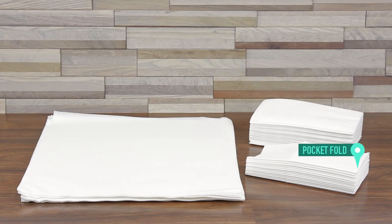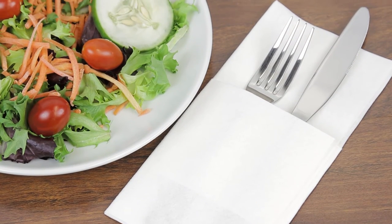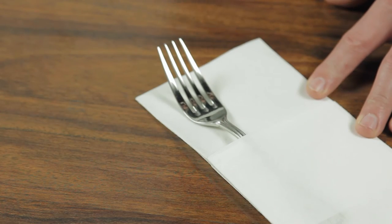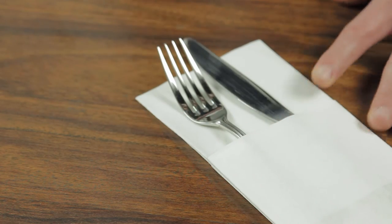We offer Touchstone by Choice linen feel napkins in pocket fold, one-eighth fold, and flat pack varieties. Pocket fold disposable napkins come pre-folded with a pocket for holding cutlery, so you can keep utensils sanitary until ready to use.